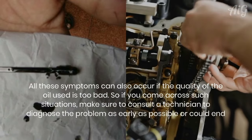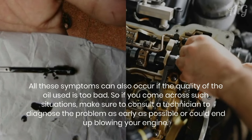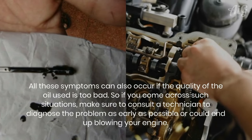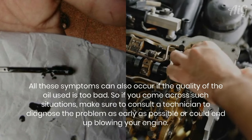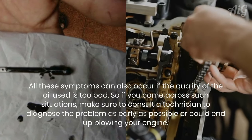All these symptoms can also occur if the quality of the oil used is too poor. So if you come across such situations, make sure to consult a technician to diagnose the problem as early as possible, or you could end up blowing your engine.